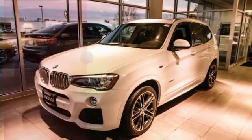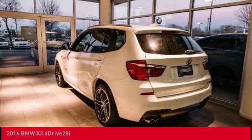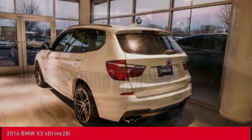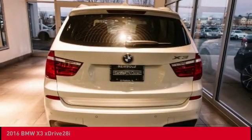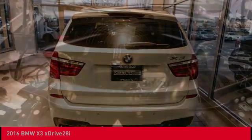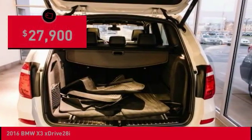You are going to love the 2016 X3. BMW X3 builds on the success of the original by developing its core competencies while adding new technology to establish new benchmarks for agility, efficiency, and comfort. And is priced below $30,000.